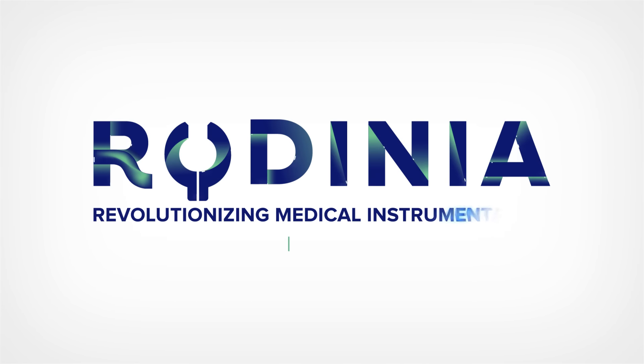To experience the difference with the Tilke forceps, call us today at 855-763-4642 or 855-RODINIA.